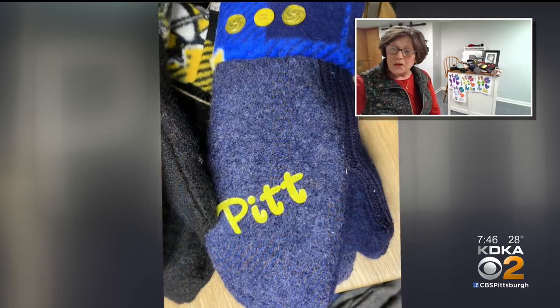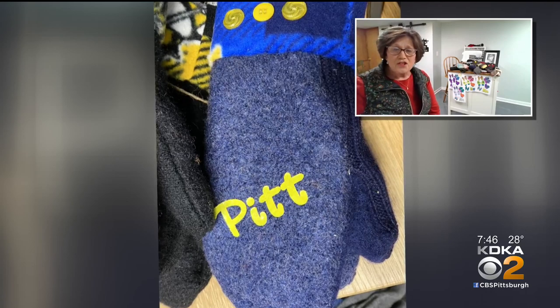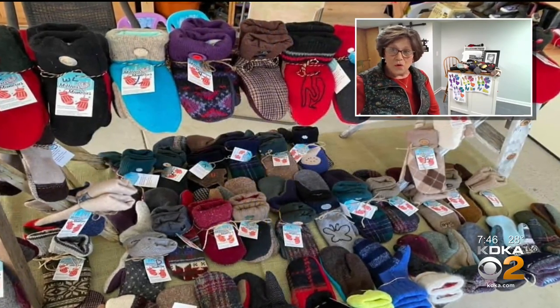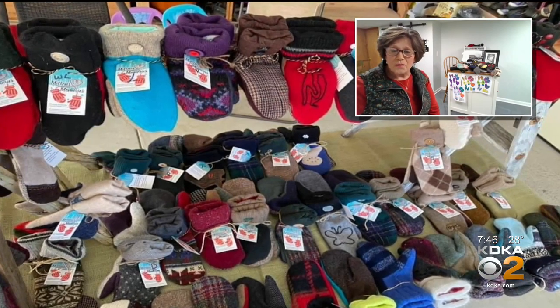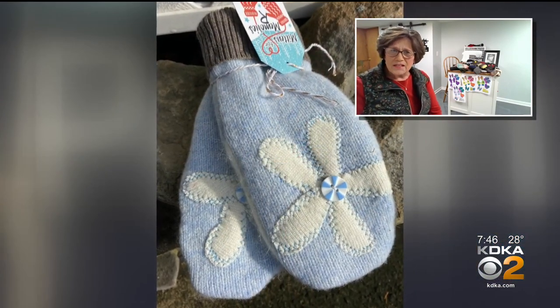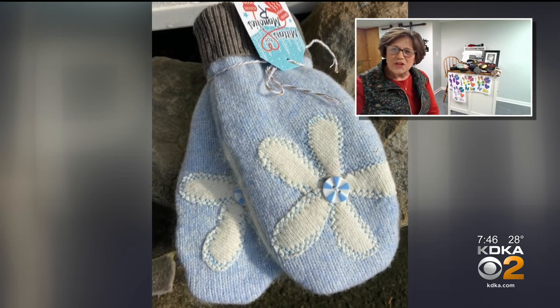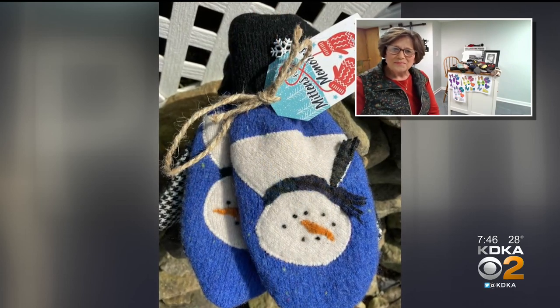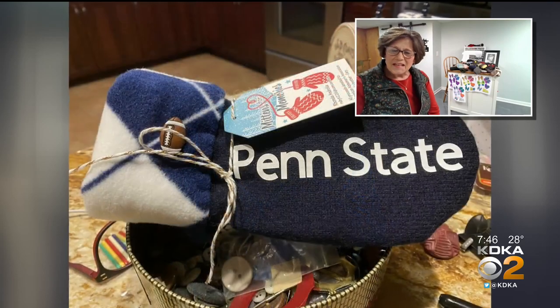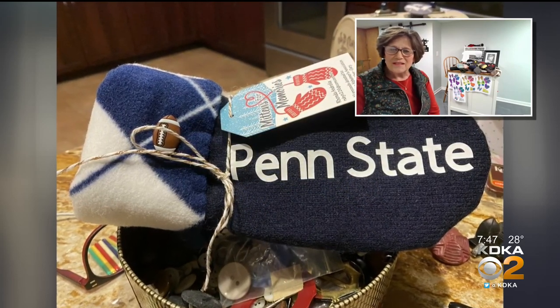I'll tell people they're the warmest mittens you will ever wear. And when people buy them, they say, 'Oh Rhonda, you're right — they are really warm.' For a walker or older people, they're easy on and off. They're very nice and cozy. And they're perfect for this weekend when it's going to be freezing. Yes, your fingers will not be cold in those mittens.